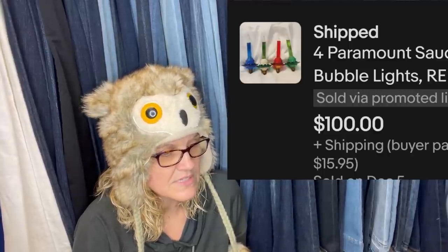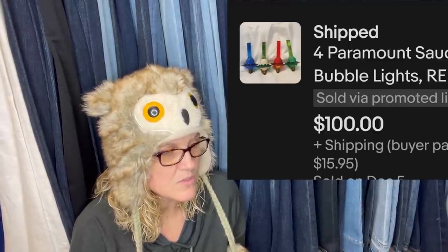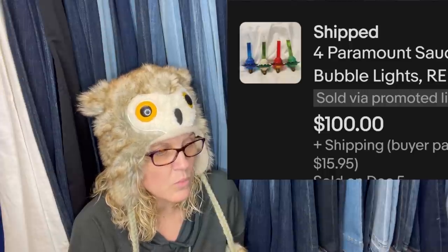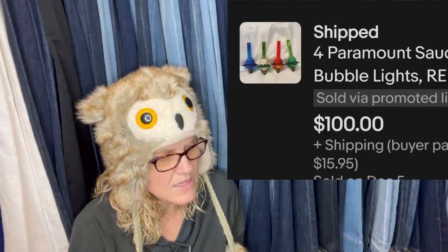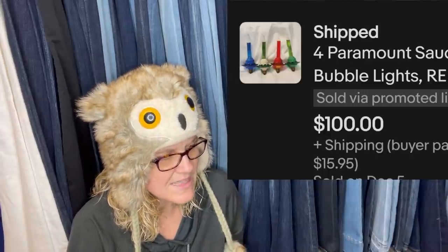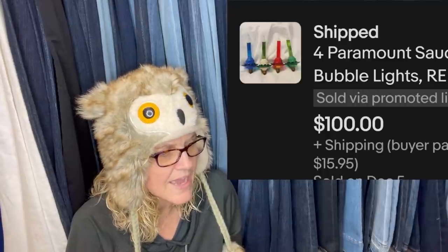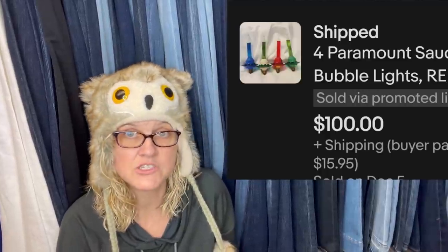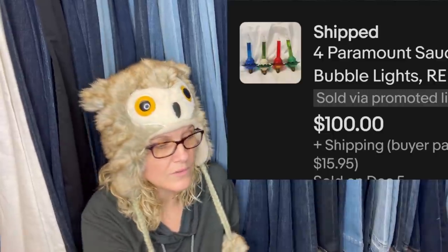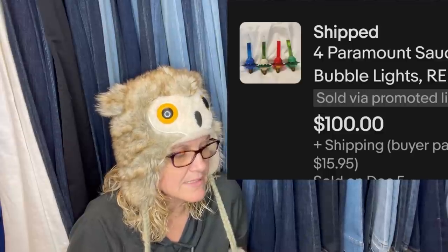Vintage Christmas bubble lights — got these in a lot of bulbs, worked out to $2.50 each, sold within two weeks of posting. If you can find the ones with oil inside, they're worth way more. The way to tell them apart: the ones she has have liquid thin like water; the oil ones have thick liquid with a texture like honey. She got several questions about the texture of the liquid. These are Paramount Saucer Bubble Lights — only four of them — and they sold for $100.